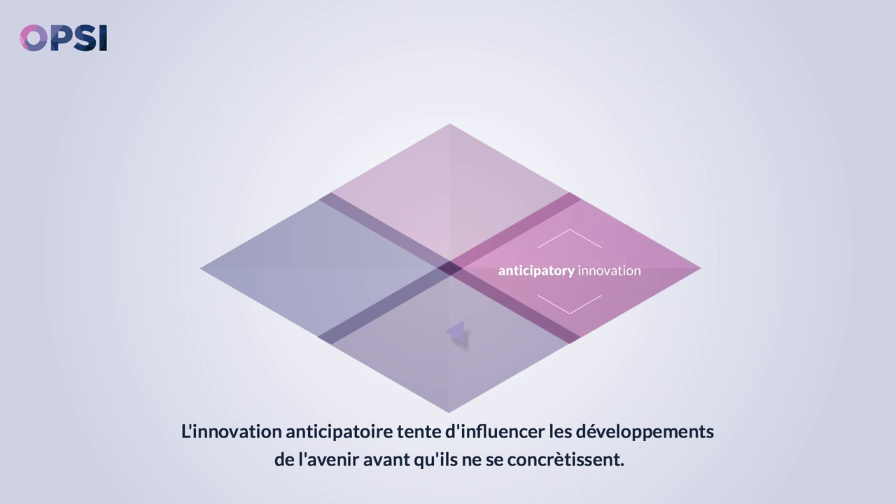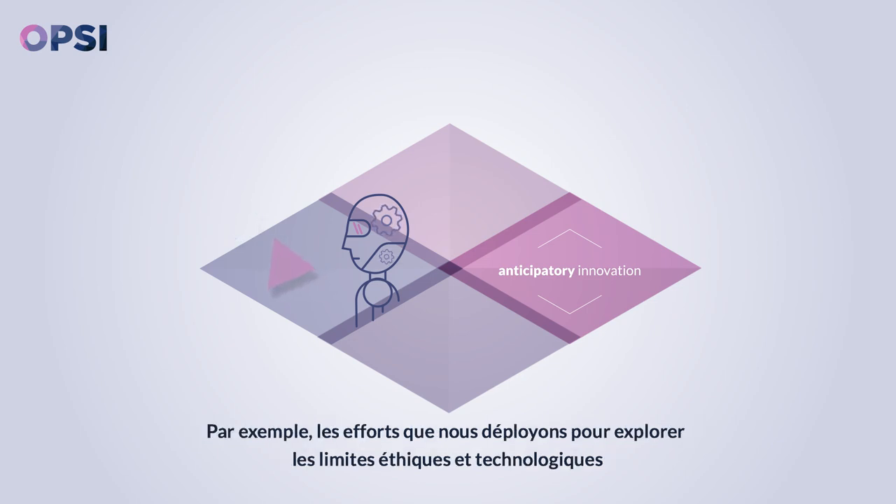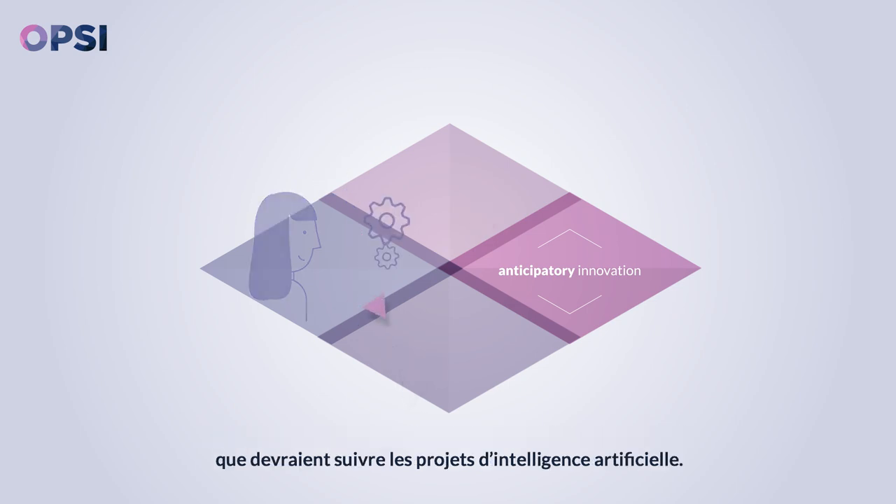Anticipatory innovation tries to influence future developments before they become set in stone. For example, we're now exploring what ethical and technological boundaries artificial intelligence projects should follow.